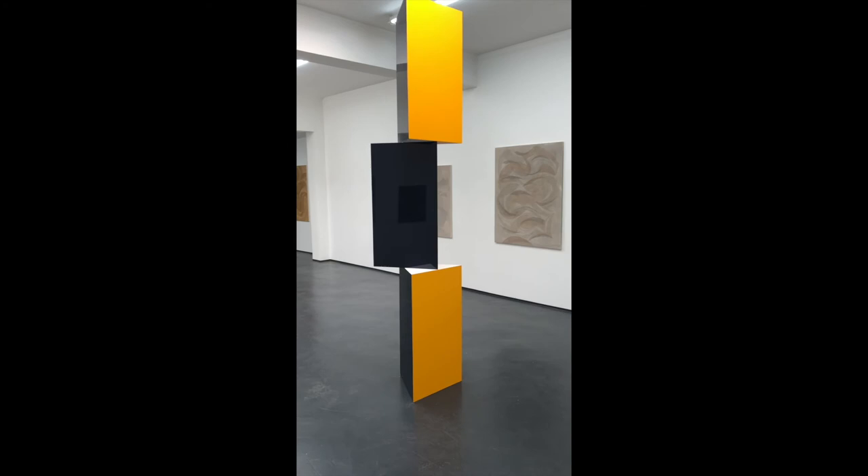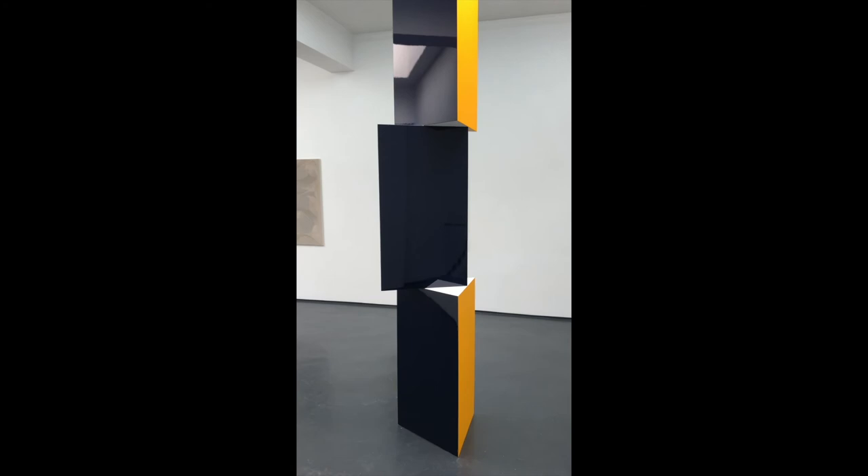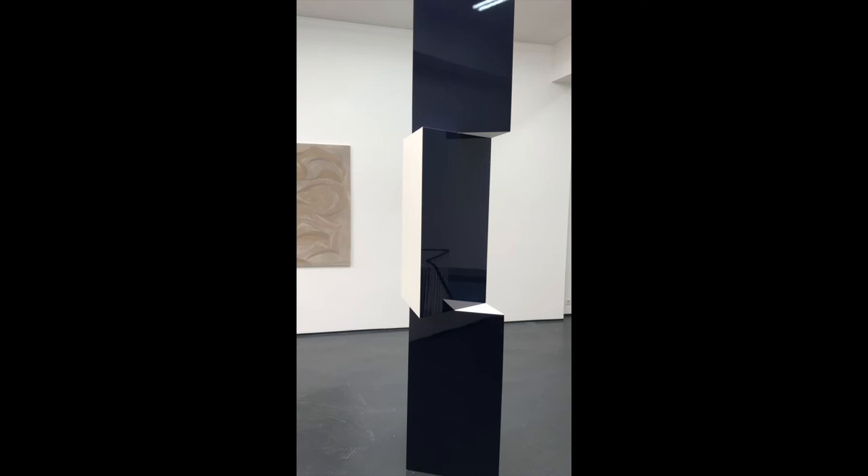The work also plays with the quality of the surface. The blue areas are painted in high-gloss acrylic resin lacquer — a perfect surface. The yellow and white surfaces are painted in acrylic on MDF. All the work is done by hand; it is not an industrially manufactured product. Accordingly, traces of the process of creation can be seen.